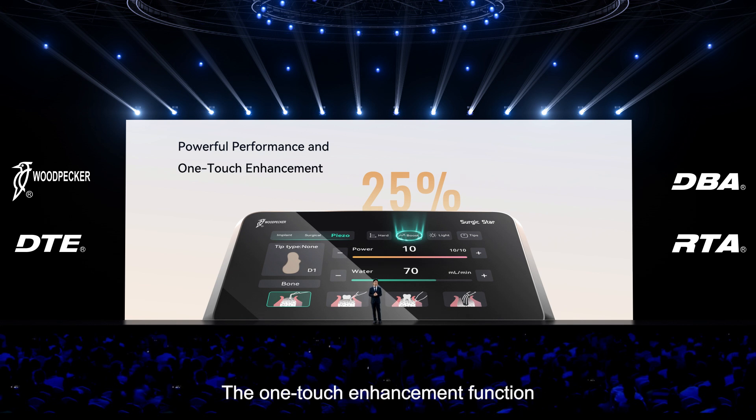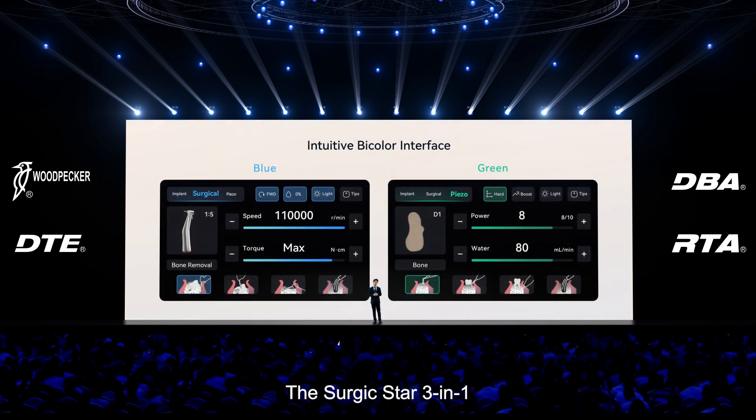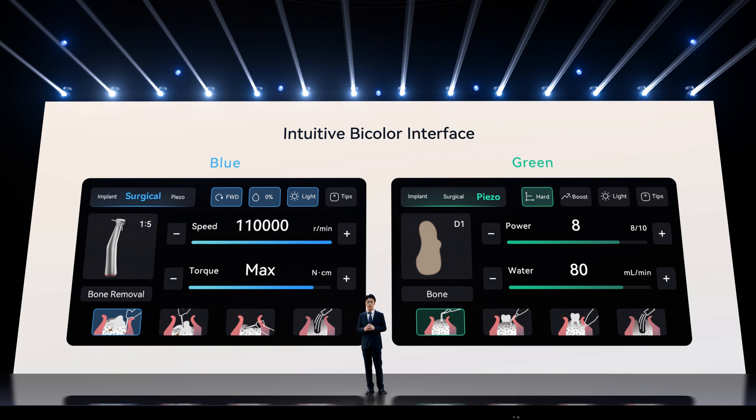The one-touch enhancement function boosts the current power by 25 percent, providing additional support for complex surgical tasks and ensuring smooth operations. The SurgicStar features an intuitive bi-color interface, making it easier to distinguish different modes — blue for implant and surgical modes, and green for piezo surgery. Real-time output display and simple design enhance user experience, making operations more intuitive and efficient.